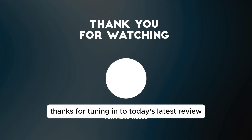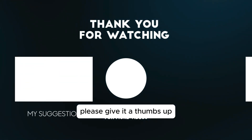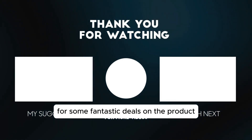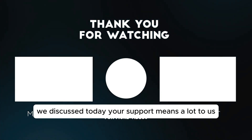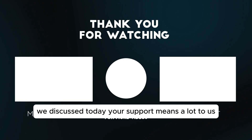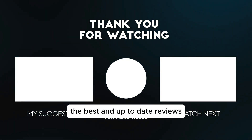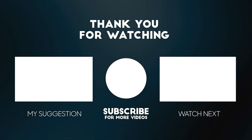Thanks for tuning in to today's review. If you found this video helpful, please give it a thumbs up and don't forget to subscribe. Remember to check out the links below for some fantastic deals on the product we discussed today. Your support means a lot to us, and it helps us keep bringing you the best and up-to-date reviews. Thank you.